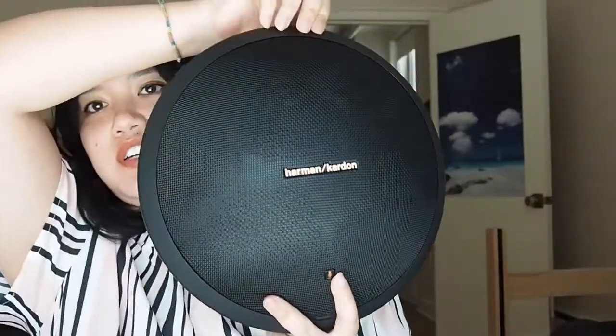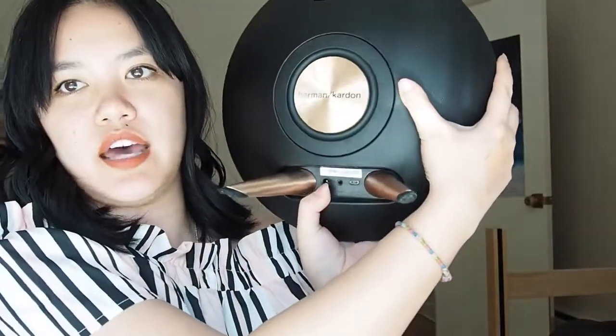The present from my boyfriend is this speaker. Early in the school year, a friend brought out her speakers when first years were moving in and I was like, the sound quality was so good and it's just so pretty. I guess my boyfriend remembered, which I never thought he actually paid attention to. So he got me this Harman Kardon speaker. It's a giant Bluetooth speaker with legs, the bass comes from the back, and when you play it you can actually see it move. It's quite heavy, but I'm really excited to use it.